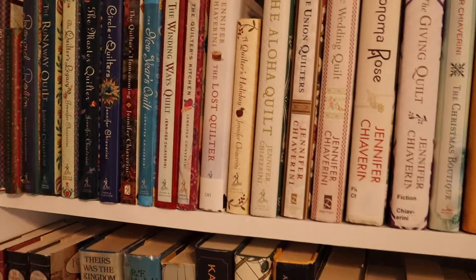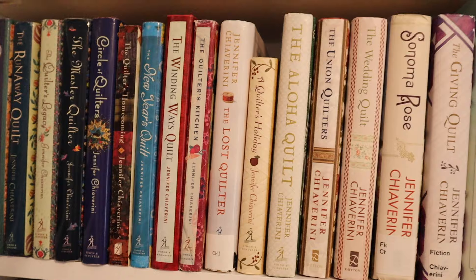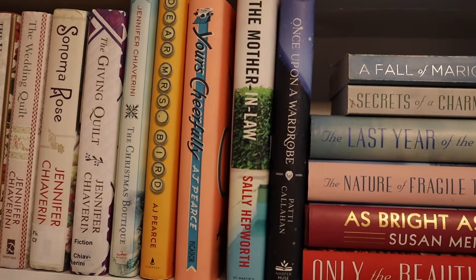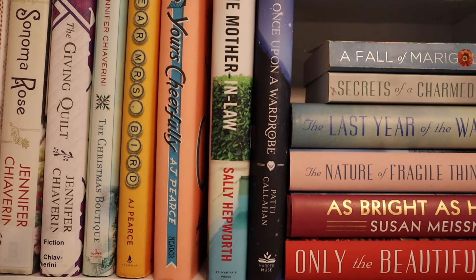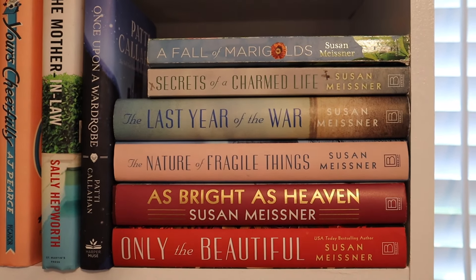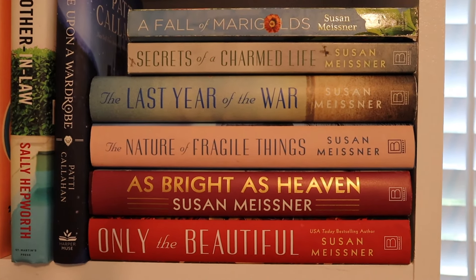So the next row we have my quilting — the Elm Creek Quilt series. I think I have all of these except for one. And then I just recently talked about reading Yours Cheerfully — I loved Mrs. Bird. And then a couple of you mentioned that there is a third one, so I want to get it. And then these are just some other books. I have Susan Meisner — love Susan Meisner. The only one I haven't read in this stack is the top one, which I just recently picked up.